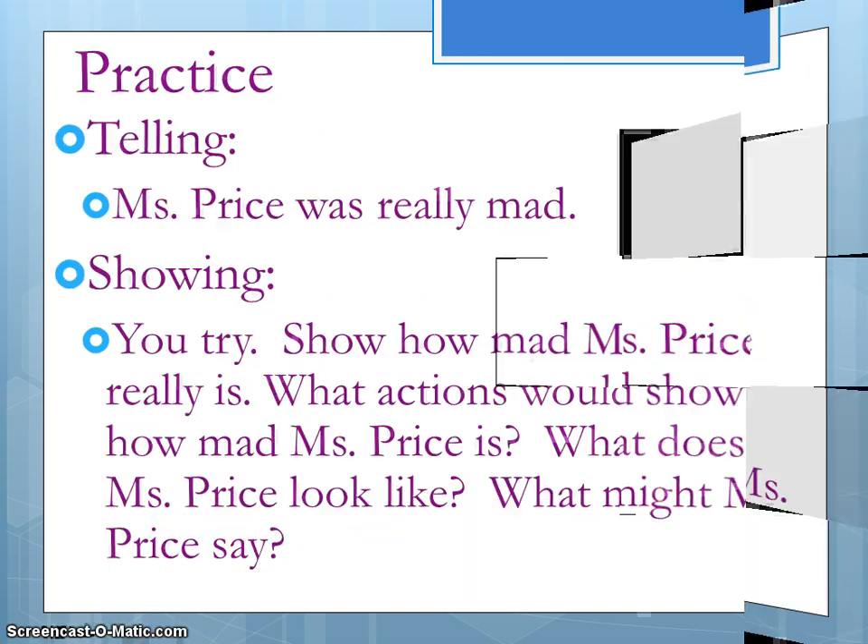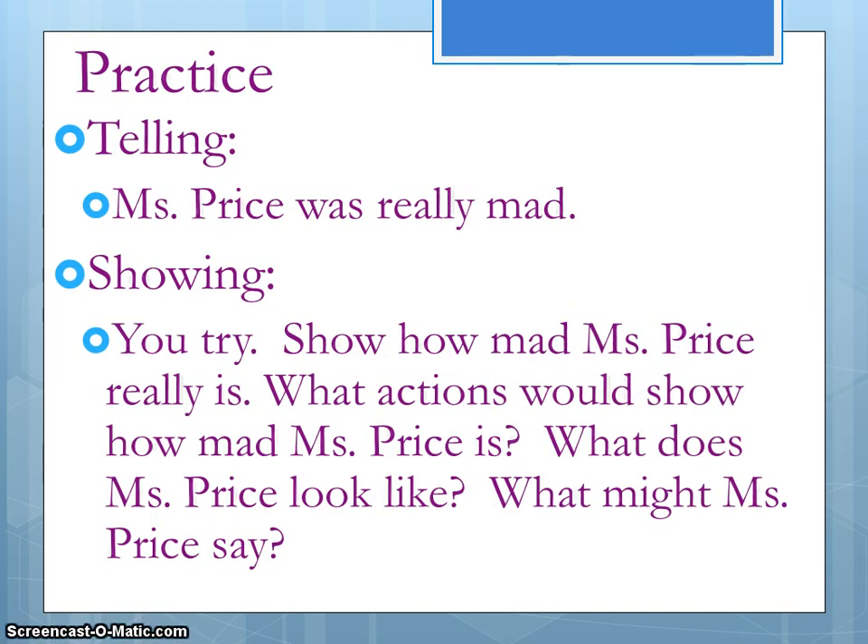All right, now that we looked at examples, it's your turn to try. Underneath your notes, write this sentence: 'Miss Price was really mad.' Of course, you can make it 'Miss Niebling was really mad' if you'd rather. Write that sentence, and then think about what actions, words, or visuals would show that Miss Price or Miss Niebling was really mad.